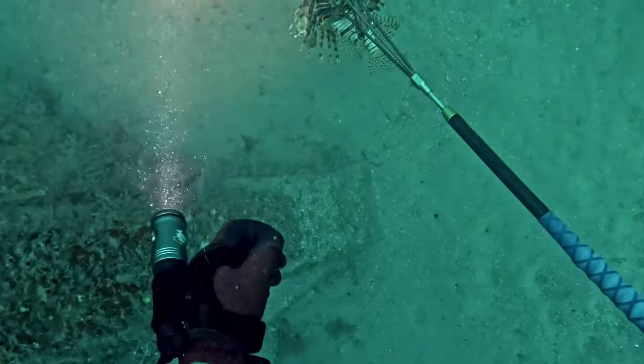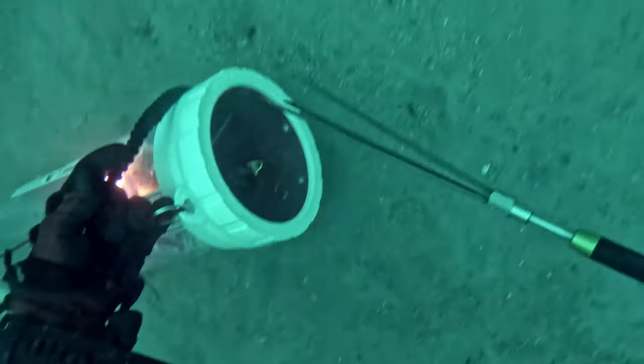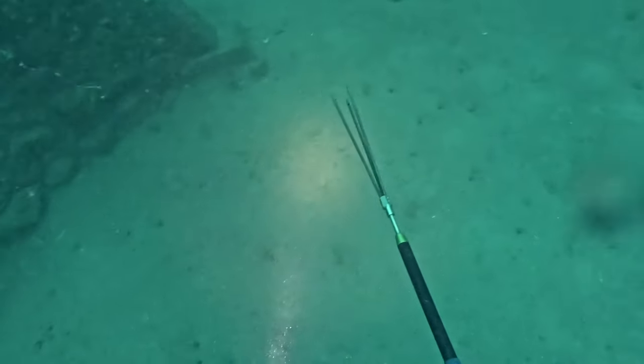With all these lionfish, I filleted quite a few and gave some to people at work. The rest of them I donated to my zoo to see if any of the zoo animals would eat them - after taking the spines off of course. Once I get word back if the animals actually ate them, it might be a good place to donate my lionfish to.